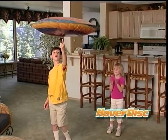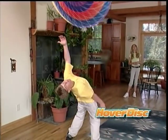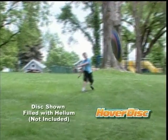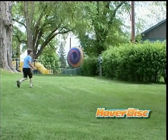Hover Disc is totally cool. Invent tricks, play games, let your imagination soar. Do freestyle tricks and your Hover Disc performs awesome acrobatic stunts that are unbelievably cool.